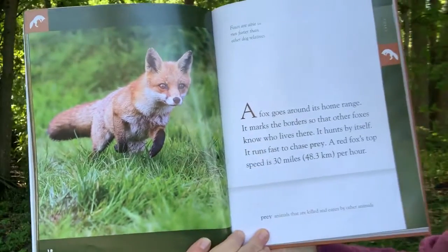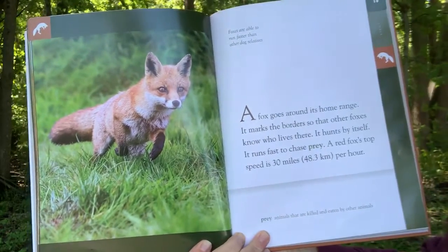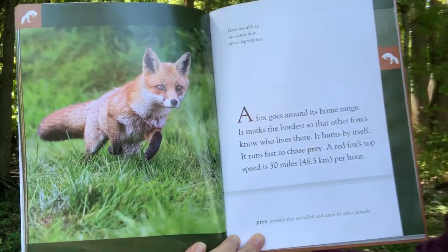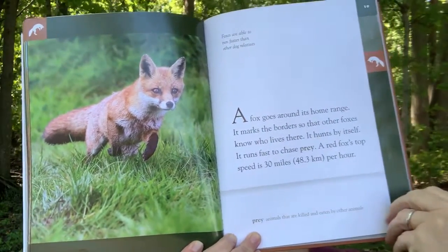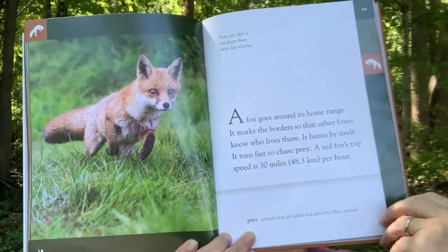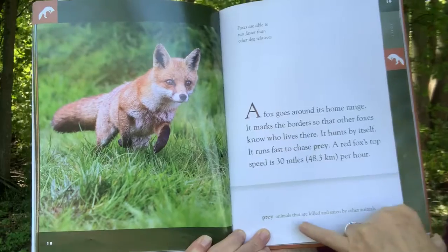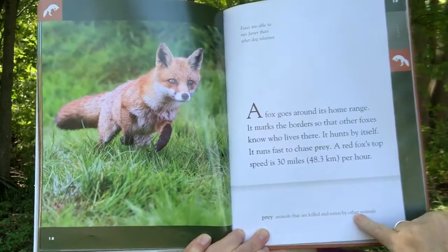A fox goes around its home range. It marks the border so that other foxes know who lives there. It hunts by itself. It runs fast to chase prey. A red fox's top speed is 30 miles per hour. Prey: animals that are killed and eaten by other animals.